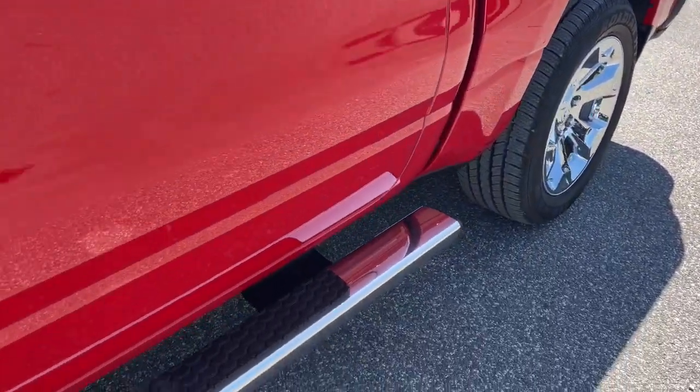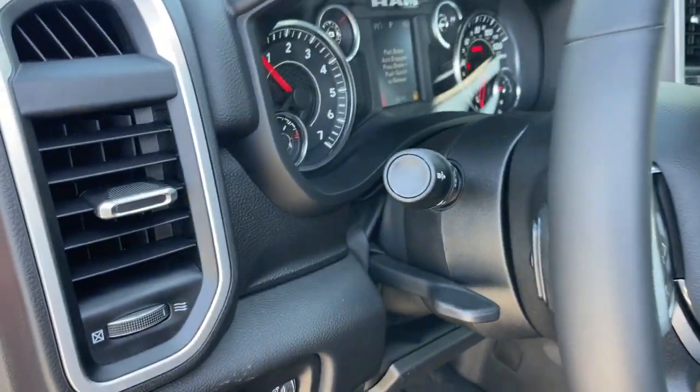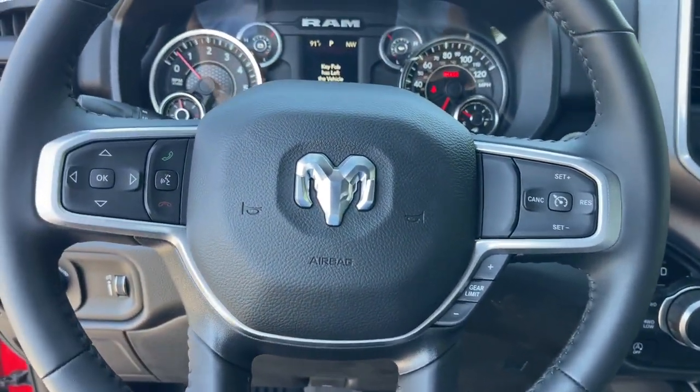Heated steering wheel, Apple CarPlay and or Android Auto, touchscreen infotainment system, keyless entry, satellite radio, fog lamps, heated mirrors, backup camera, aluminum wheels, alarm.